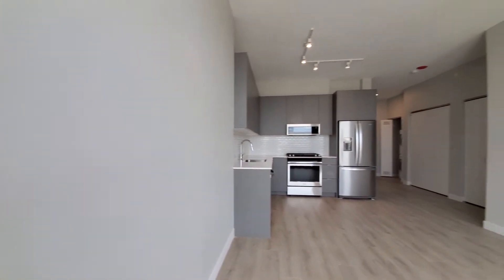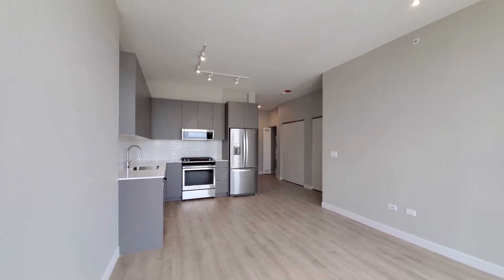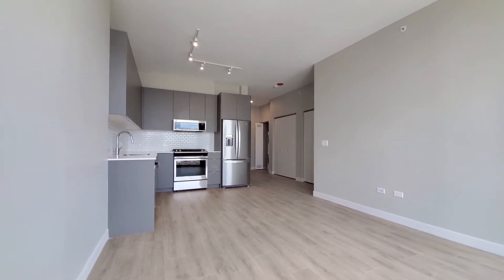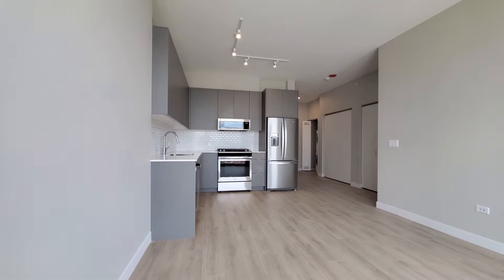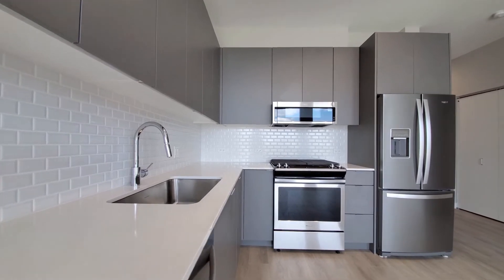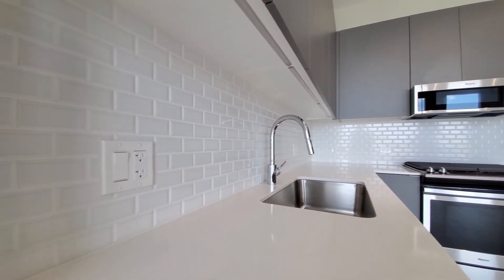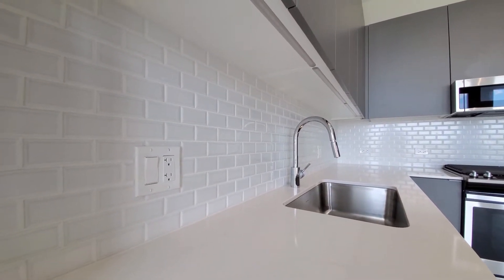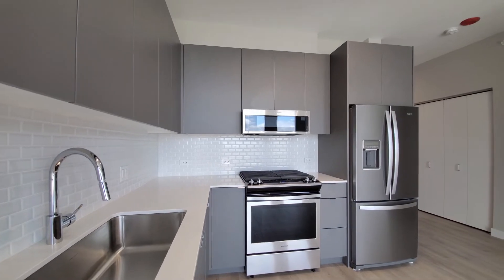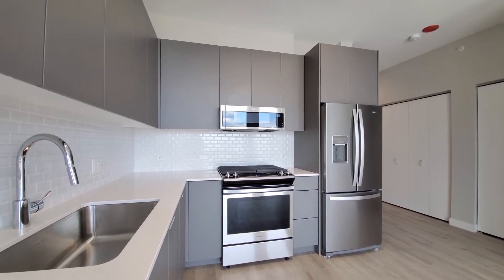Turning for a look at an L-shaped kitchen with nine-and-a-half-foot ceilings, track lighting, and wide plank flooring that extends throughout the apartment. Good kitchen cabinet and counter space with white quartz counters, a wide undermount sink with a gooseneck faucet and spray attachment, and brick white backsplash tile. There's a four-burner gas range, built-in microwave and dishwasher, and a French door refrigerator with ice and water in the door.